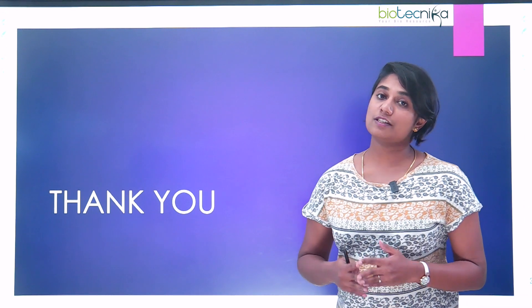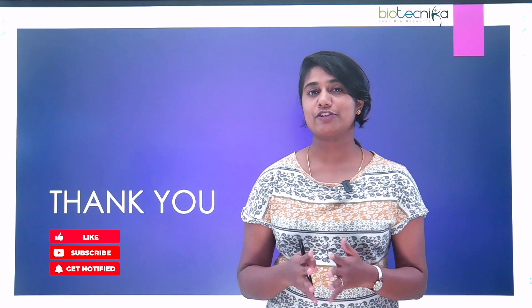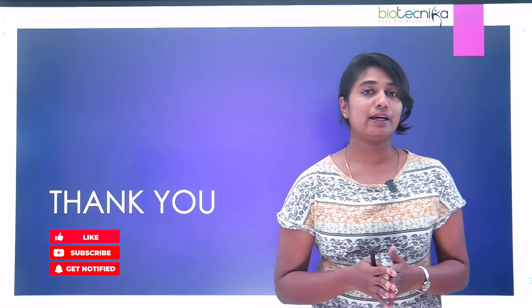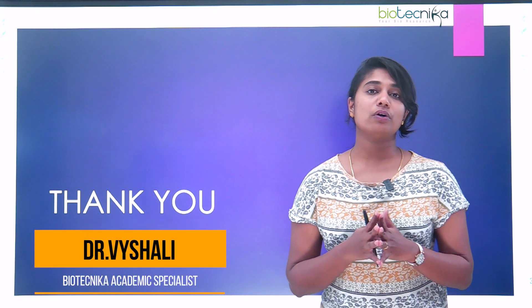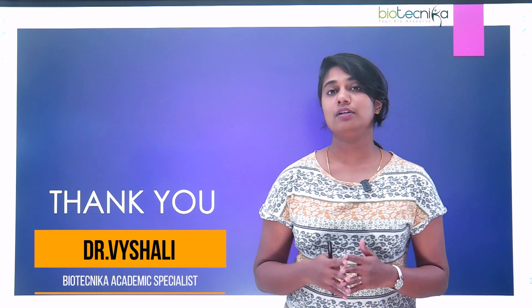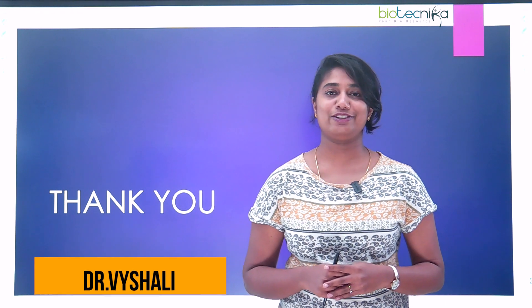Here we come to the end of this discussion. I'm sure it was super helpful for all PhD scholars and aspiring PhD scholars to know what are the important skill sets required for doing a PhD. Thank you so much and see you all in the next video. Bye.